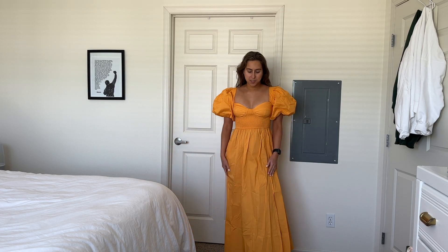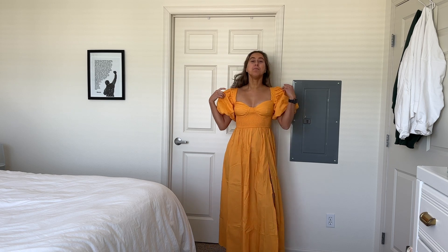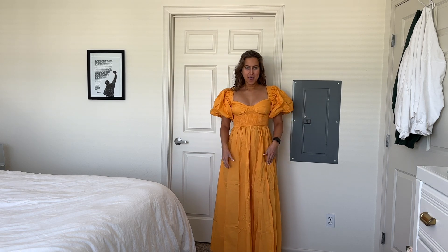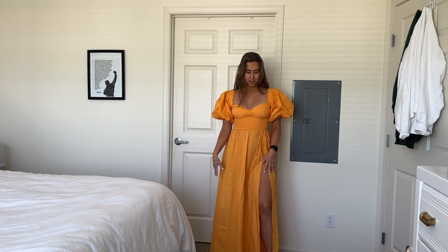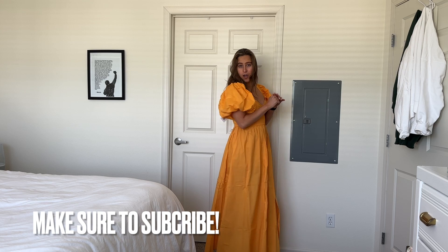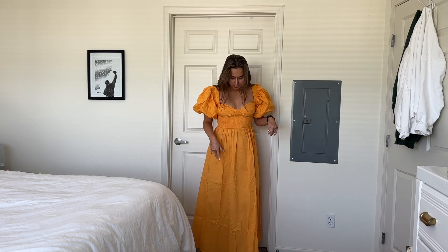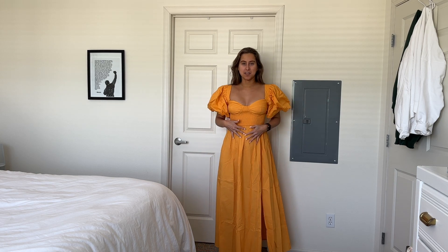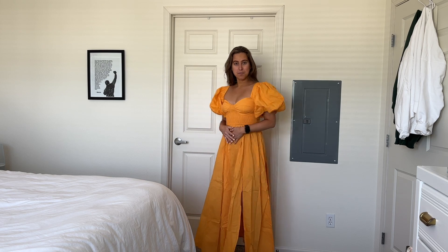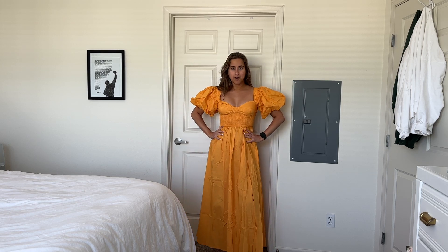I am still trying on some cute summer dresses — perfect wedding guest looks — and I'm obsessed with this dress. I love a puff sleeve; this is from Shoko. I love a slit with a long dress too. I've got my Dolce Vita heels on, again in the color bone, and they go with everything. I'm really loving bright color dresses, and this orange is truly amazing.